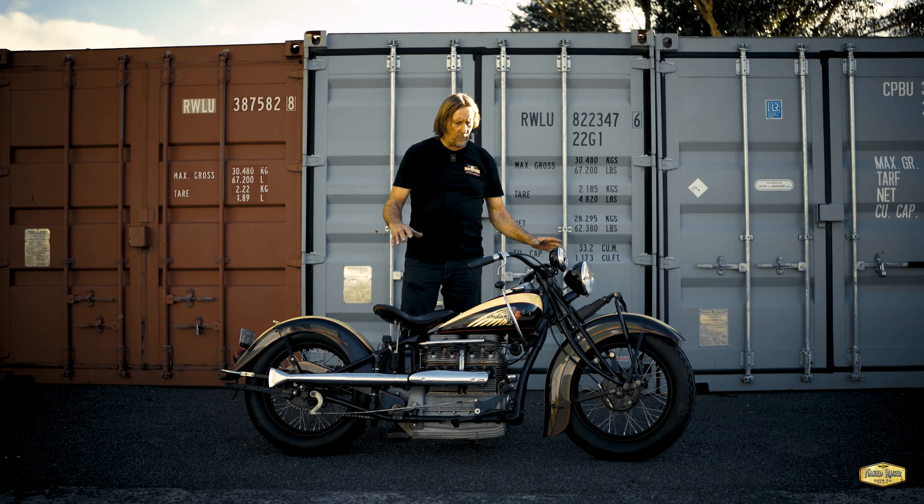Smooth as silk. Starts very easily. Certainly didn't need an electric starter in the day, that's for sure.